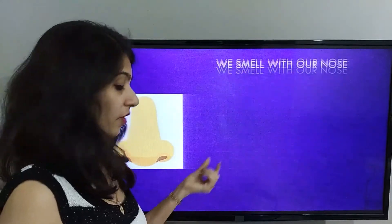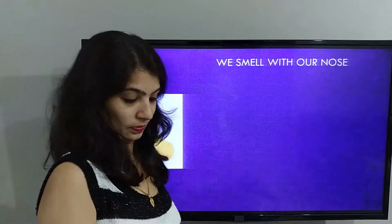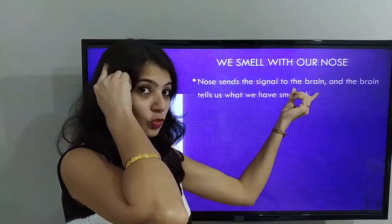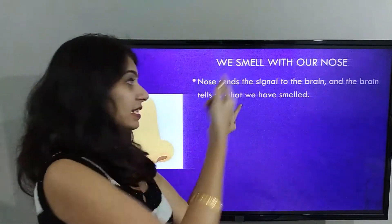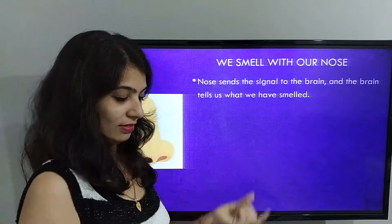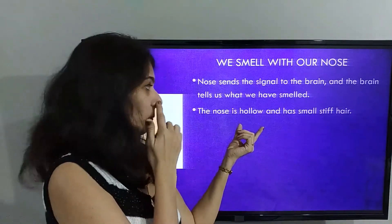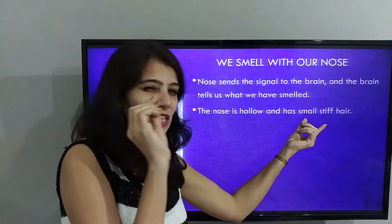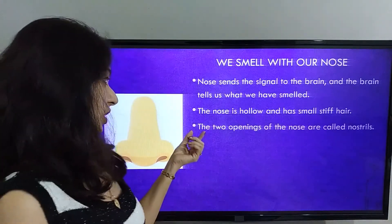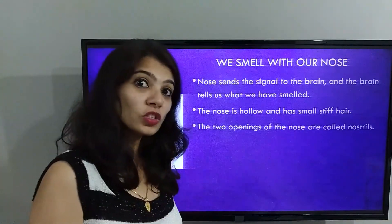Nose. We smell with our nose. The nose sends signals to our brain and the brain tells us what we have smelled. The nose is hollow and has small stiff hair. The two openings of the nose are called nostrils.